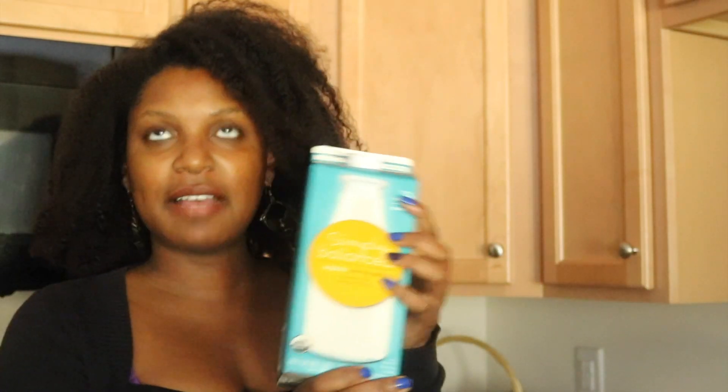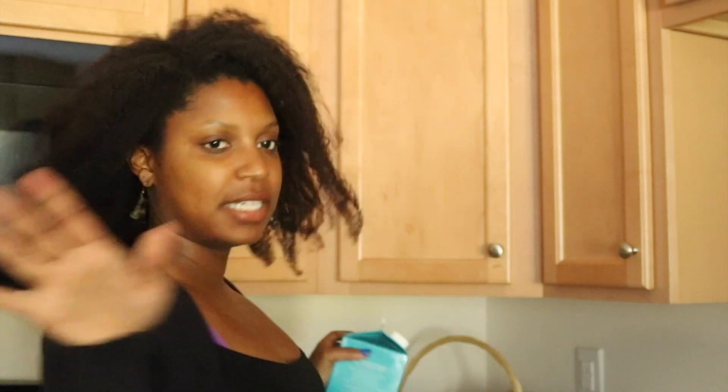I have some OJ, and I have some milk because I have cereal still in my pantry. So I'll have cereal for breakfast some days too once I get tired of other things.